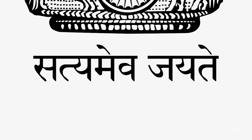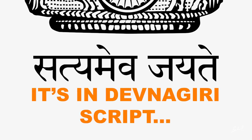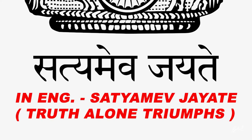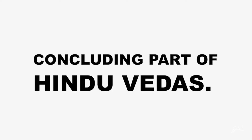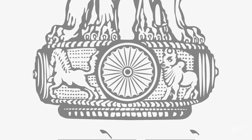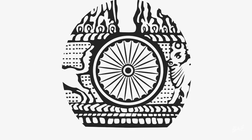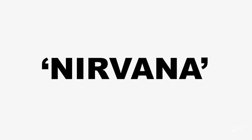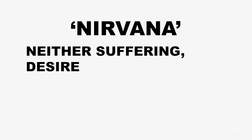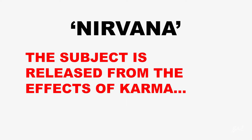Forming an integral part of the emblem is the motto inscribed below the abacus in Devanagari script: 'Satyameva Jayate,' which means 'Truth Triumphs.' This is a quote from the Mundaka Upanishad, the concluding part of the sacred Hindu Vedas. There is also the Dharma Chakra, a wheel-like structure that symbolizes Nirvana — a transcendent state in which there is neither suffering, desire, nor sense of self, releasing one from the cycle of death and rebirth.